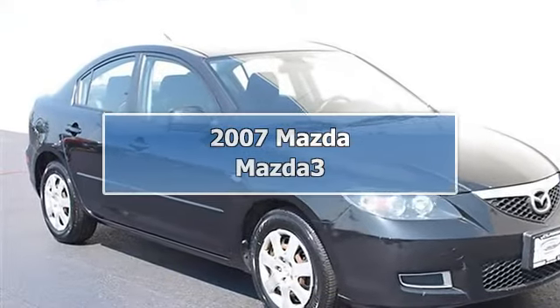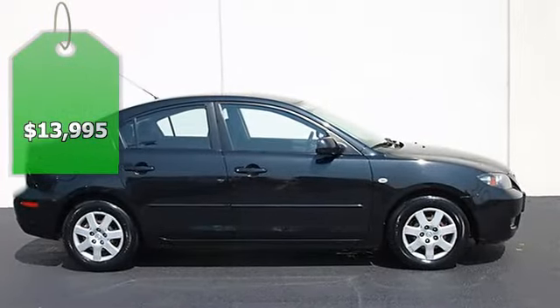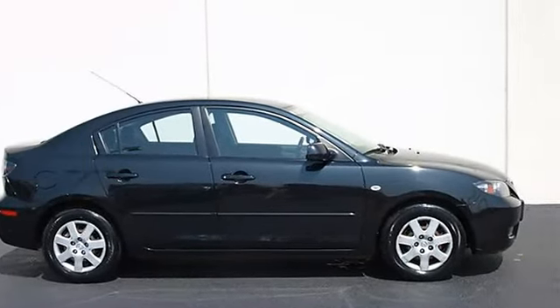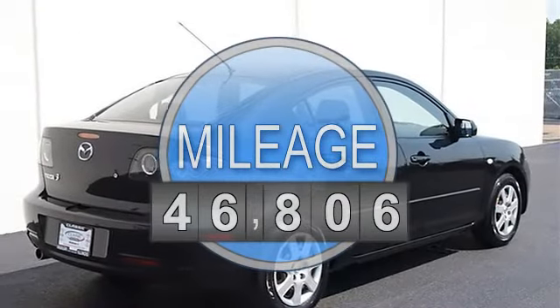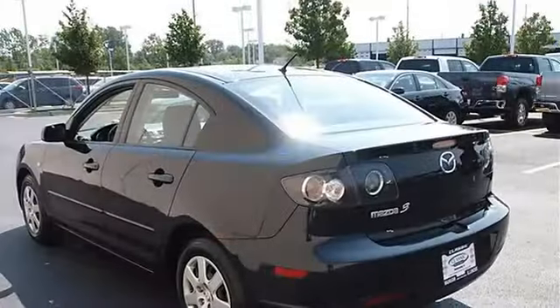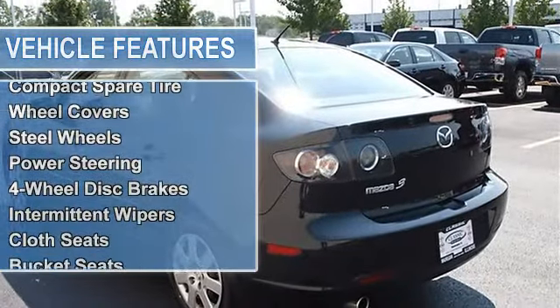2007 Mazda Mazda 3 4-Door car. This vehicle features the following equipment: Automatic, gas I4, 2.0L 122, FWD front wheel drive, tires front all season, tires rear all season, compact spare tire.